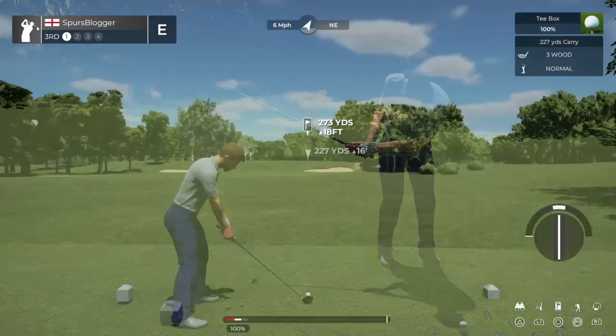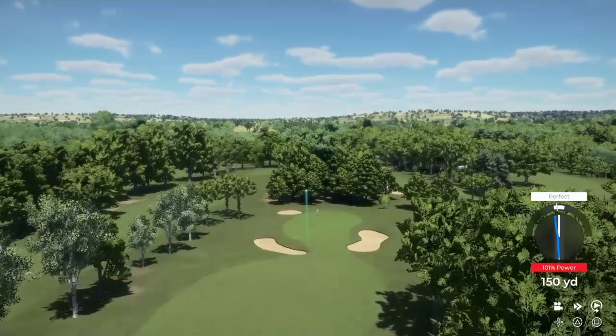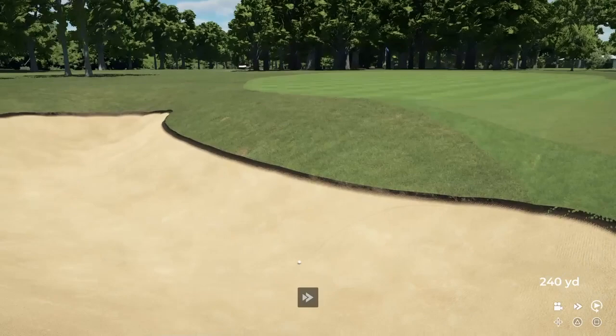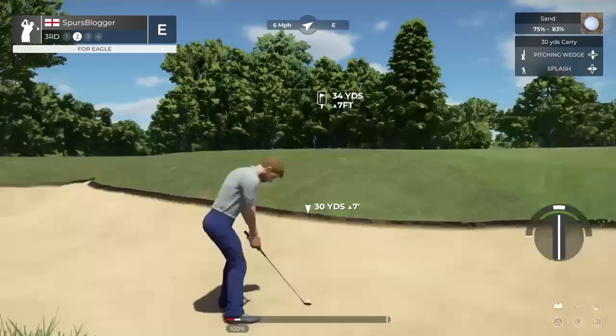Currently sitting at even par. This is a drivable par four — especially with the wind behind. Please do a straight swing. I pulled it slightly, but it's cutting. Is it in the fairway, John? It's not in the fairway, John. I said sand, right? I said I thought this was going into the sand. You said fairway, John. I was hoping for green.